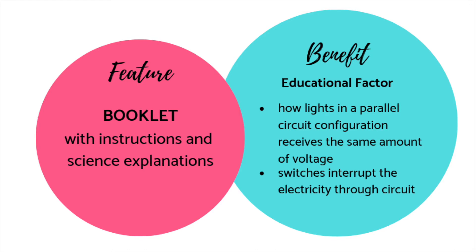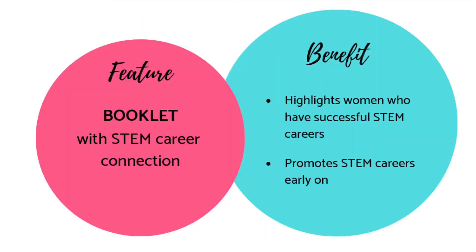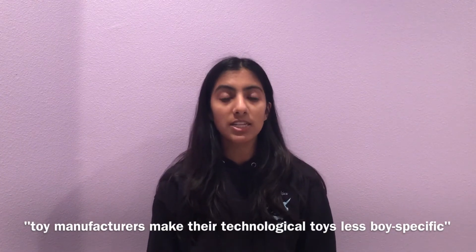Finally, a booklet highlighting profiles of women in STEM fields will be included. Research shows that introducing girls to STEM careers at an early age through toys and media is the most effective way of reducing the gender gap. The Institution for Engineering and Technology recommends toy manufacturers to make their technological toys less boy-specific.